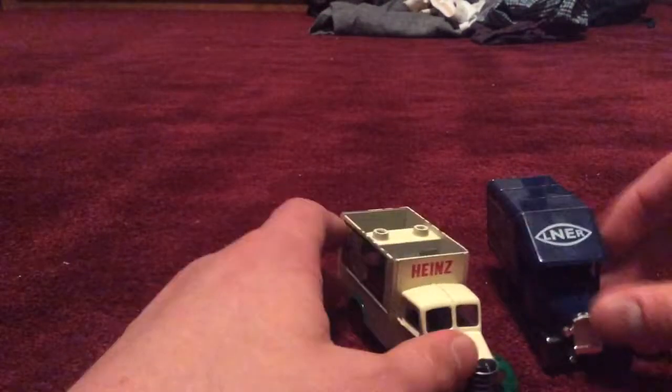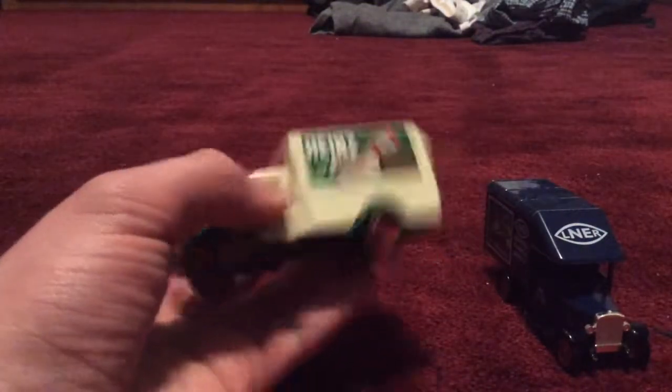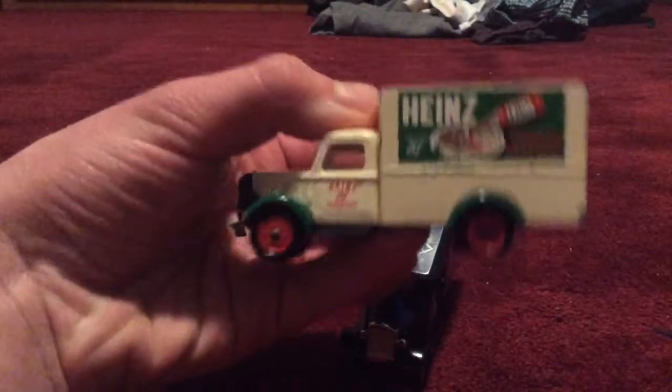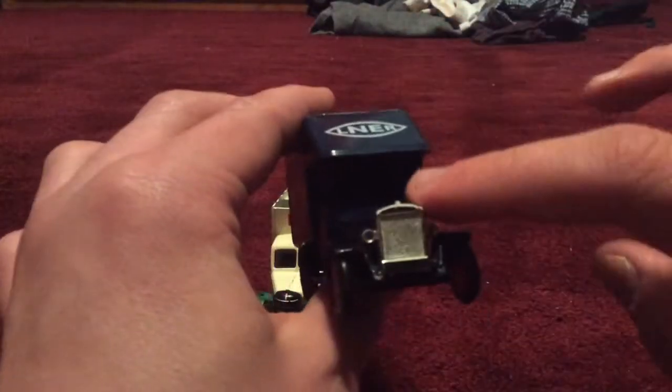As you can tell, they both have steering wheels on the left side. But this ketchup truck has glass on the windows — this one does not have glass on it. They both have different style seats but the same color seats. And there's a hole right in the middle of there, though you probably can't see it.